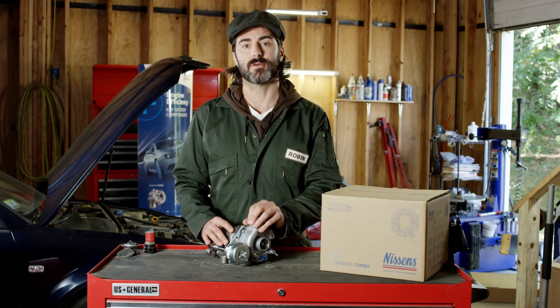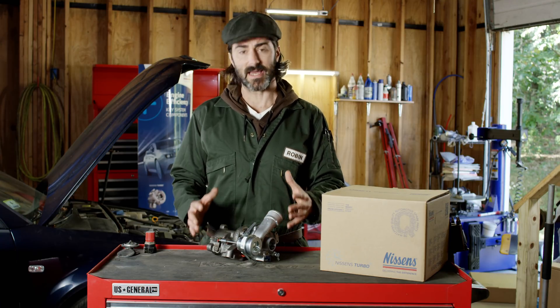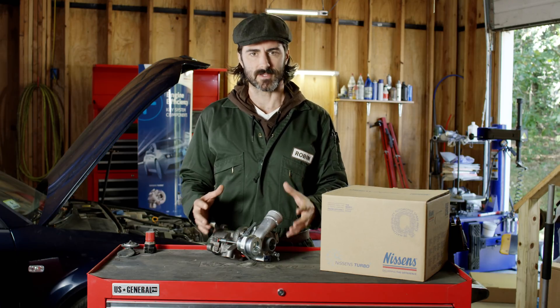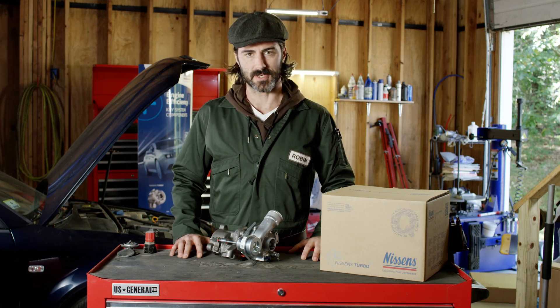When a failure does occur, before you replace the turbo, it's important to figure out what the root cause of the problem is, because a lot of times the issue isn't with the turbo, but with a related system that's caused the premature turbo breakdown. So let's take a look at a few of the things that can cause a turbo to die.